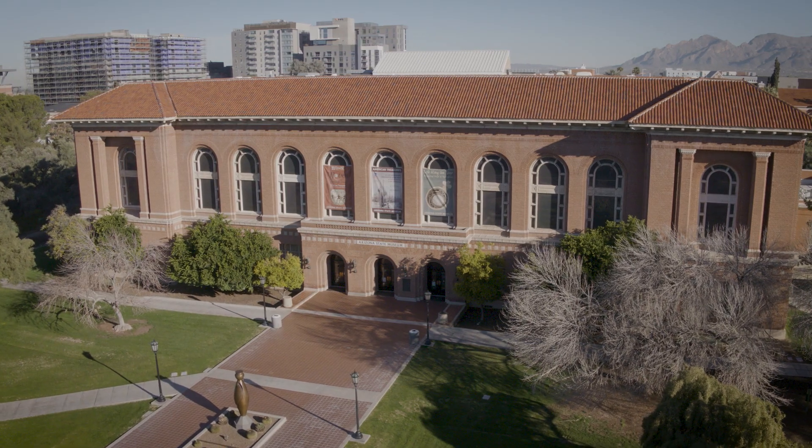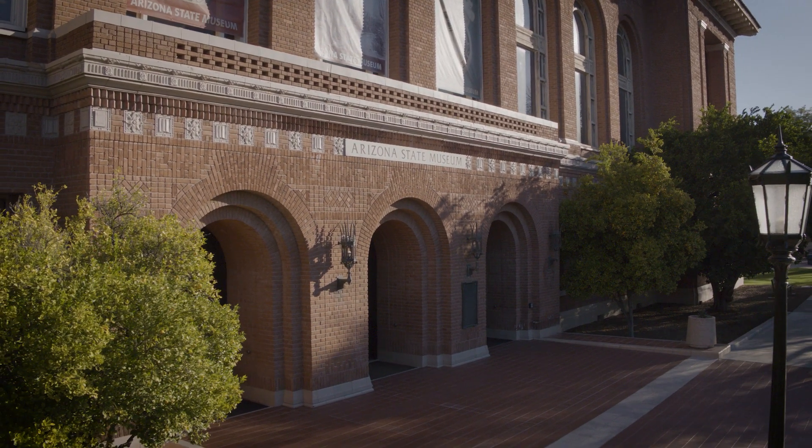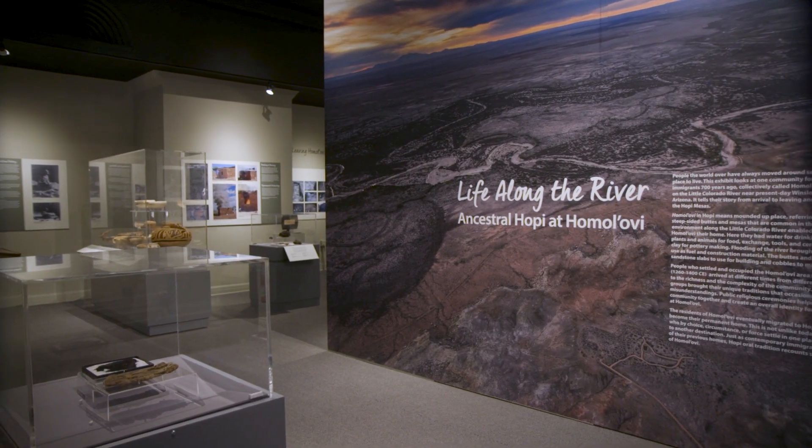The Arizona State Museum is the oldest and largest museum of anthropology in the southwestern United States. As an anthropology museum, it's really focused on preserving knowledge, creating knowledge, and sharing knowledge about the peoples and cultures of our region here in the southwestern United States and northern Mexico.